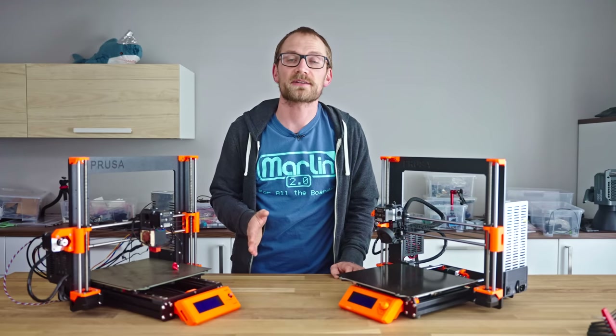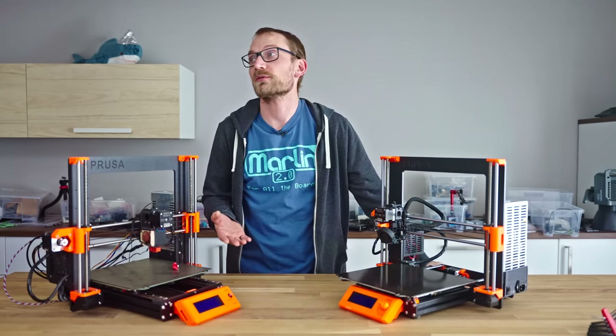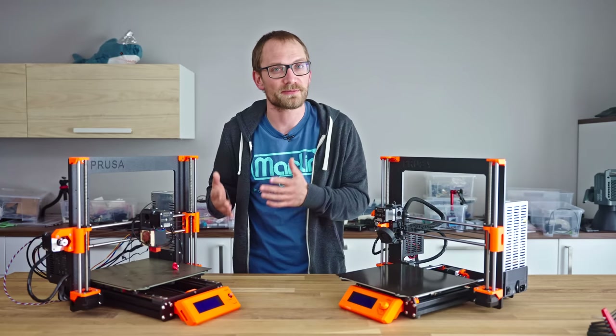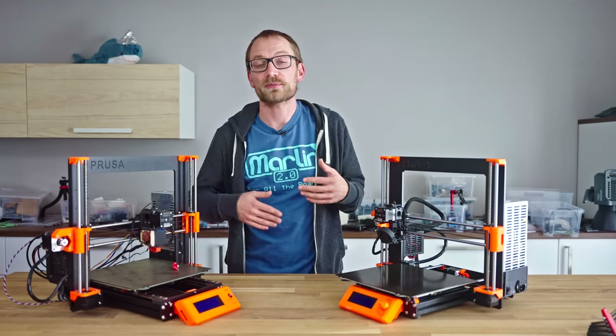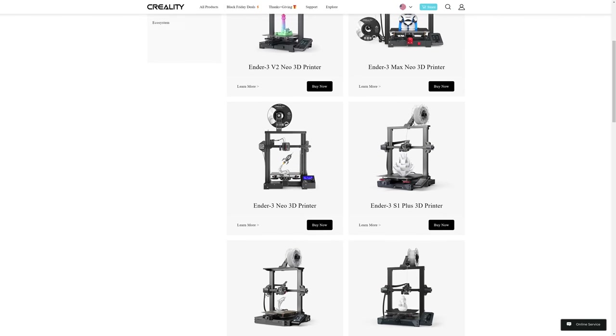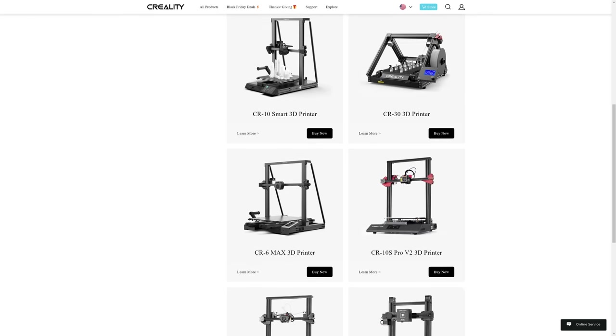So yes, this is, by today's standards, an ancient printer. In the same time that Prusa only released the tweaked MK3S and MK3S Plus machines that are still mostly identical to the original MK3, someone like Creality has put out over a dozen brand new machines, each one better than the last. That's sarcasm, if you haven't noticed already.